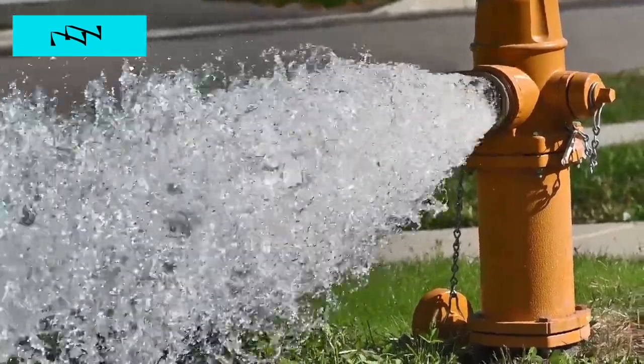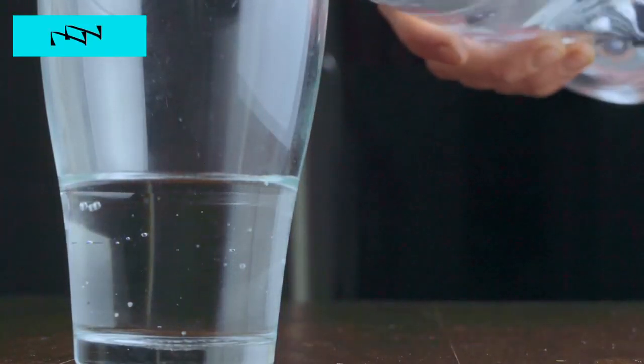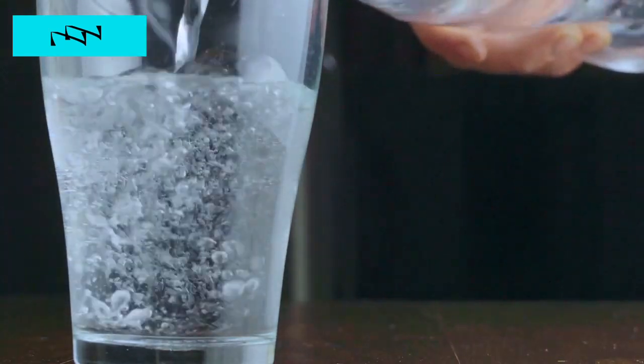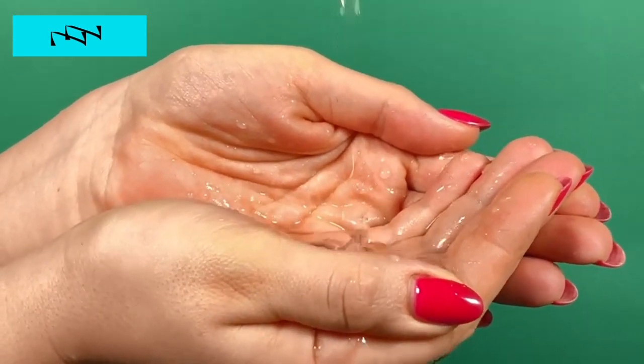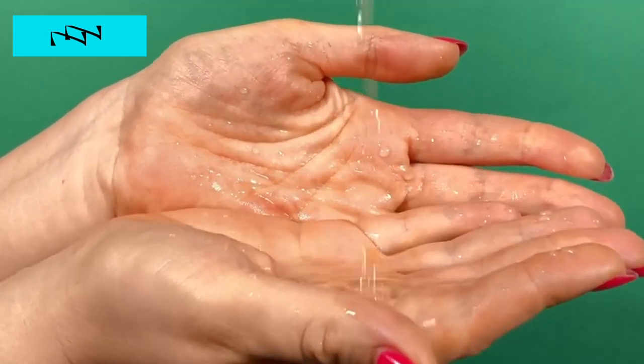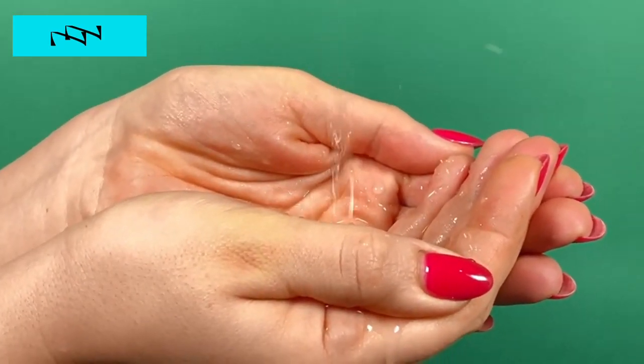Hack 8: Hydration Hacks. Water is often referred to as the elixir of life, and its importance in blood sugar management cannot be overstated. Discover innovative and creative ways to stay hydrated throughout the day, exploring beyond the conventional wisdom of drinking eight glasses a day. Learn how proper hydration can positively influence blood sugar levels, supporting optimal metabolism and overall health. From infused water recipes to hydration tracking apps, uncover a plethora of hydration hacks designed to make staying hydrated both convenient and enjoyable, ensuring you reap the full benefits of this essential element of diabetes management.